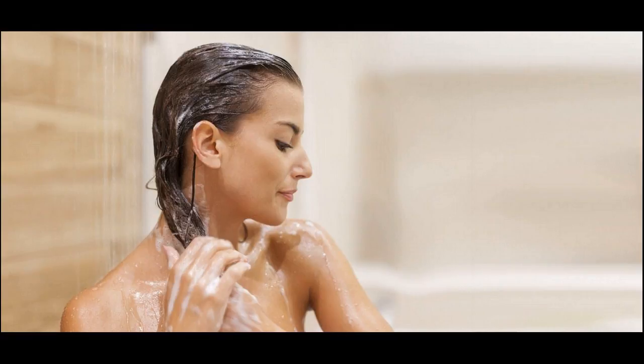Avoid hair relaxers and dyeing your hair, because the chemicals used weaken and dry out your follicles. Do not wear your hair in a ponytail too often — pulling it back like this tends to cause hair breakage.